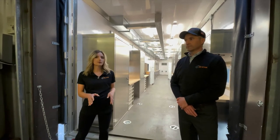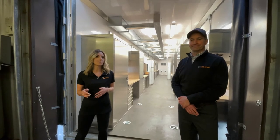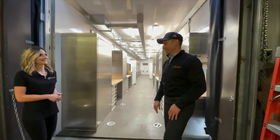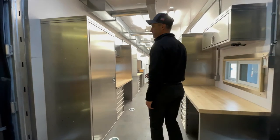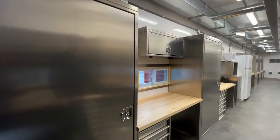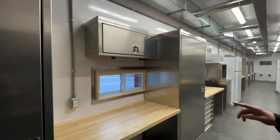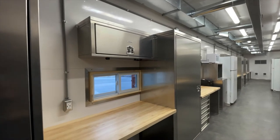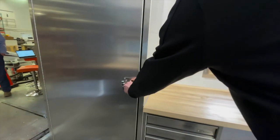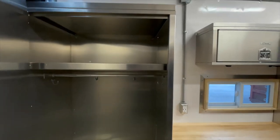Feel free to type in questions and we'll answer as Paul goes through the 53-foot office trailer. We're going down the street side of the trailer. We have an office space here with about eight or ten office spaces. They all have a countertop, a drawer system, and a locker. Inside the locker, we have hooks, a coat bar, and a shelf for all your personal gear.